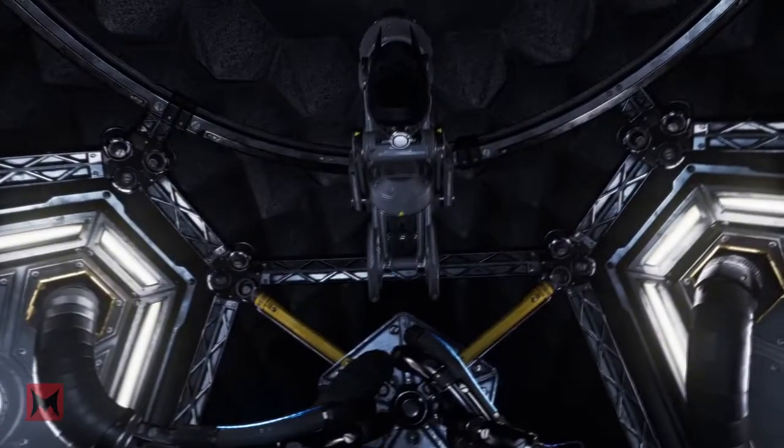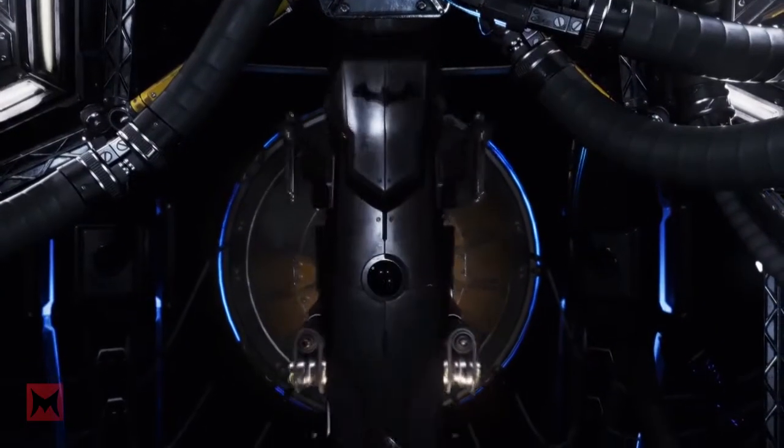Number 10. Batman Arkham VR is a brand new IP that provides new gameplay opportunities. You have the ability to use the legendary gadgets of the Dark Knight.